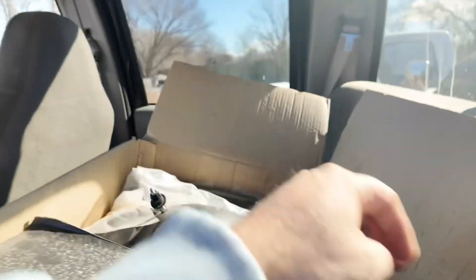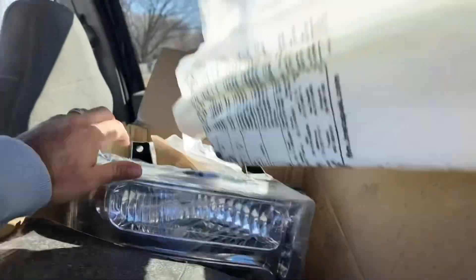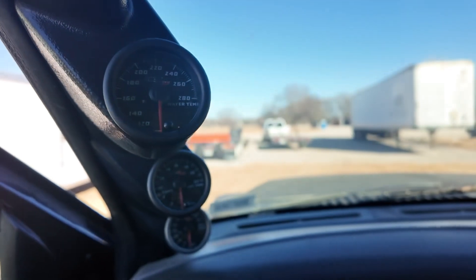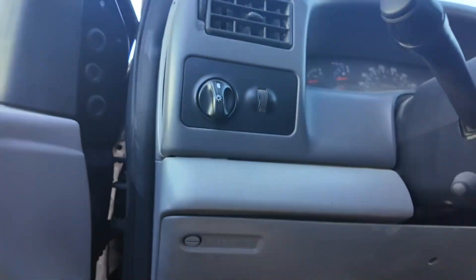We do have a set of headlights for it — we just hadn't put them on yet. It's also got some Max Tow gauges.